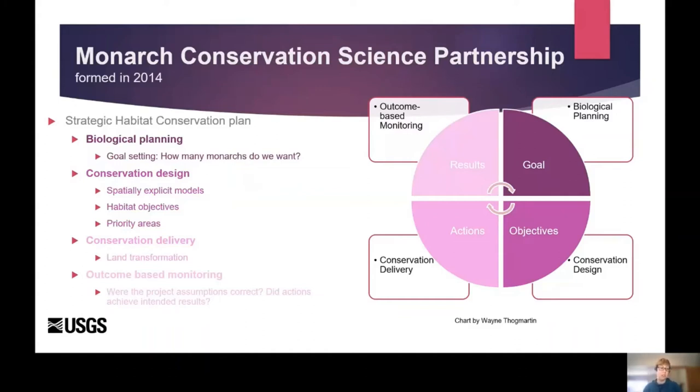Unfortunately, the Monarch butterfly population has declined dramatically over the last several decades. This is related directly to a reduction in milkweed — there has been more than a 40% decline in milkweed from 1998 to 2010, according to several well-documented studies. The milkweed decline has been attributed to an increase in agriculture and the use of glyphosates. The glyphosates have also been attributed to a global decline of lepidopterans — more than 35% decline over the last 40 years. The Monarch Conservation Science Partnership was formed in 2014 to develop a strategic habitat conservation plan for the further evaluation of the decline of monarchs and the associated host plant milkweed. This strategic habitat conservation plan is broken into four pieces: biological planning, which is the goal-setting portion; conservation design, developing spatially explicit models; conservation delivery, focused heavily on land transformation; and outcome-based monitoring — were the project assumptions correct and did the actions achieve the intended results?